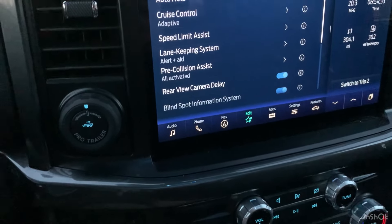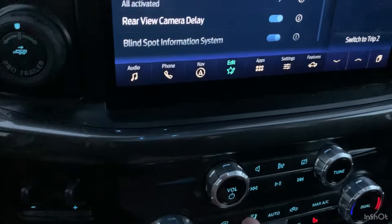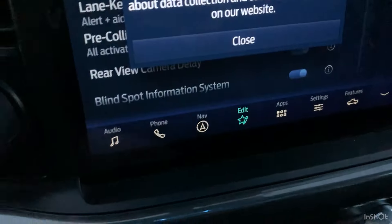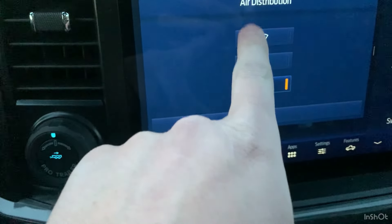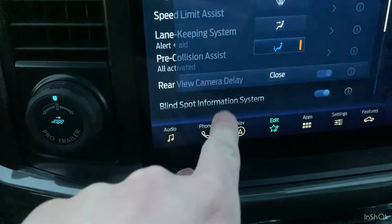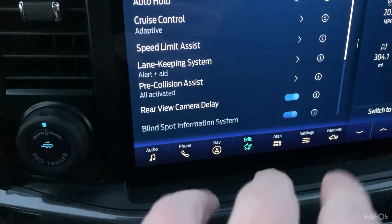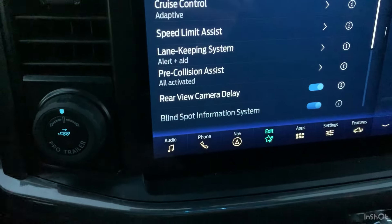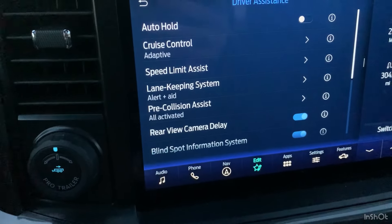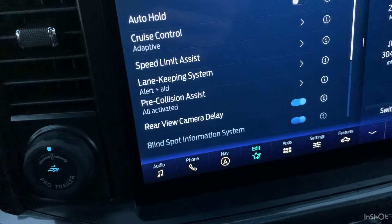The third feature that kind of annoys me about this truck — I have gotten used to it a lot, but it mainly bothered me when this truck was new to me. When you want to adjust the airflow of where the air blows on the climate controls, you push this button and it pulls up a little menu of where you want the air to blow. Normally a car will have a dedicated button where you push it and it changes the direction for you. The fact that it pulls this menu up instead and you have to click through everything kind of annoys me, especially when you're out driving because you've got to take your eye off the road for a second to change it.